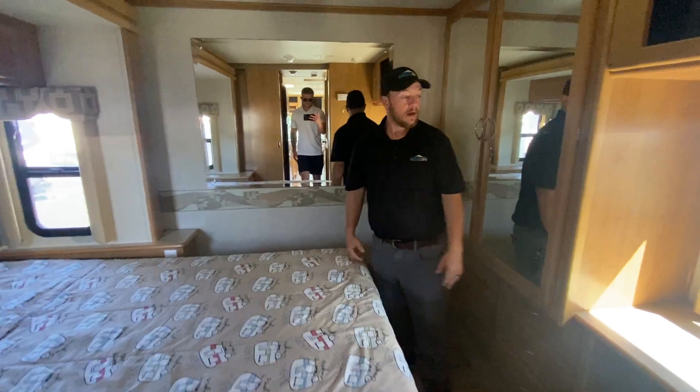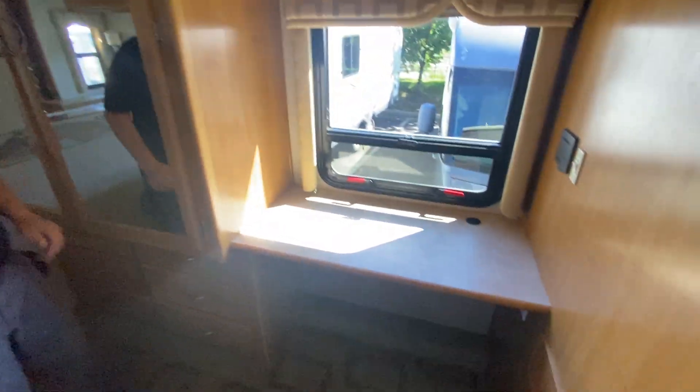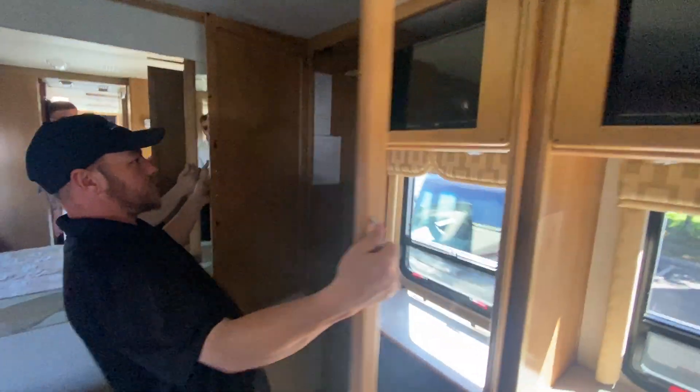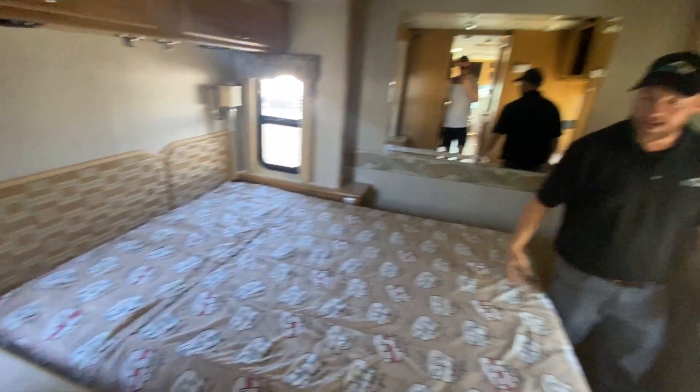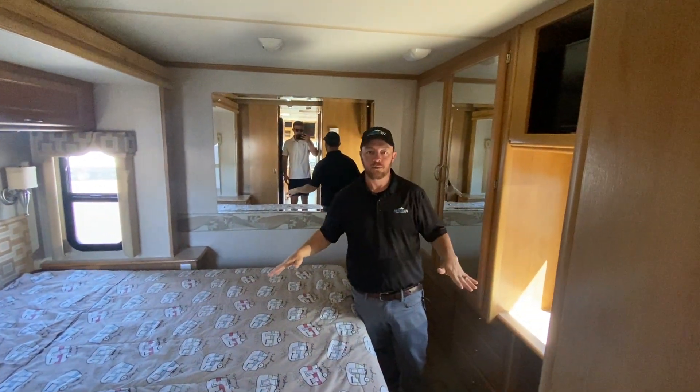Back in the main bedroom you've got a queen-size bed, a little built-in desk, and a massive amount of storage space for your wardrobe. I just can't tell you enough about how beautiful this coach is.